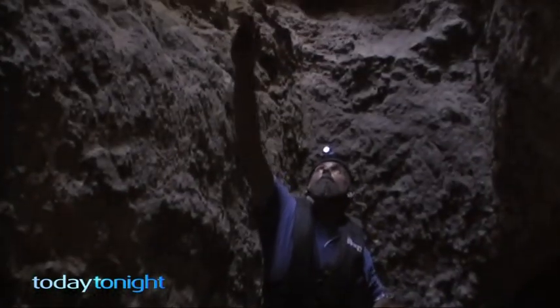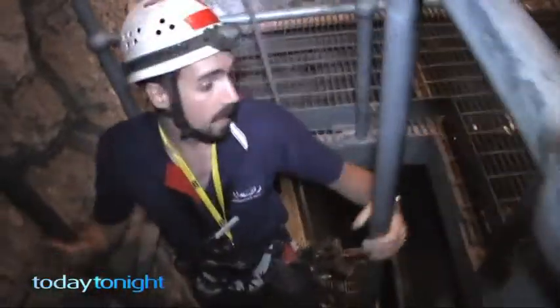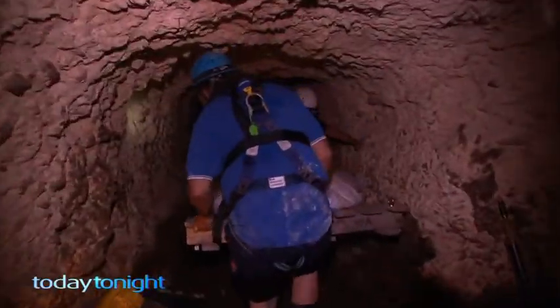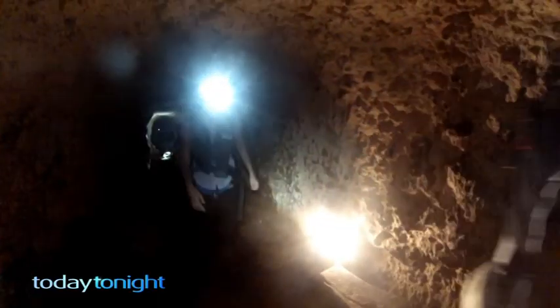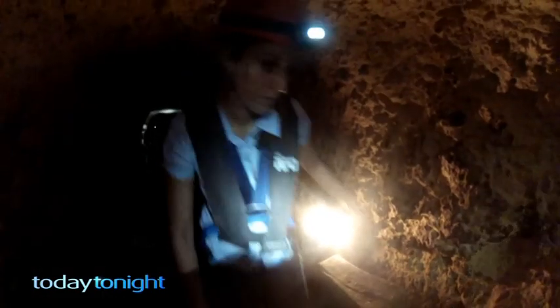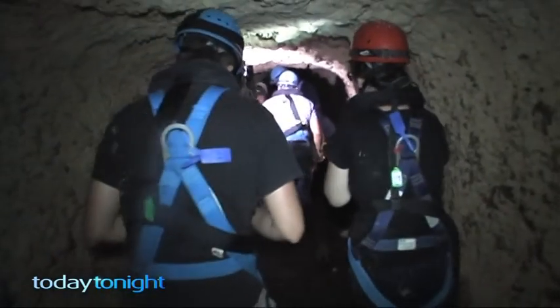This is extreme excavating underground. We're all going to get pretty dirty. We've been invited on a tour of the Fremantle tunnels like they've never been seen before, retrieving a little piece of history Perth prisoners left behind.